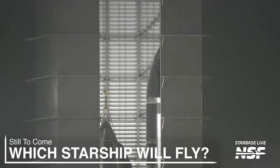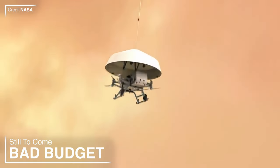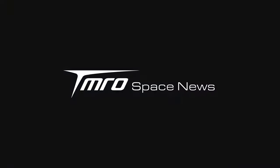Virgin Orbit's getting sold, we can't work out the chosen Starship for SpaceX's next flight, NASA's playing with Dragonfly's budget, and much more is to come in this Tomorrow's Space News.